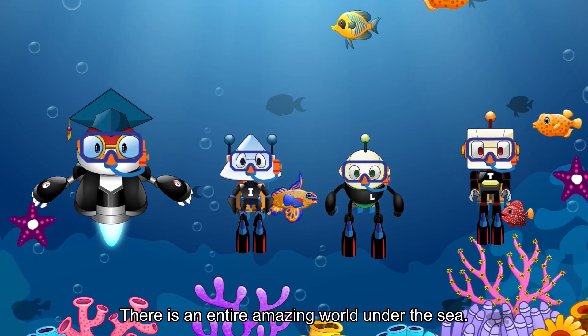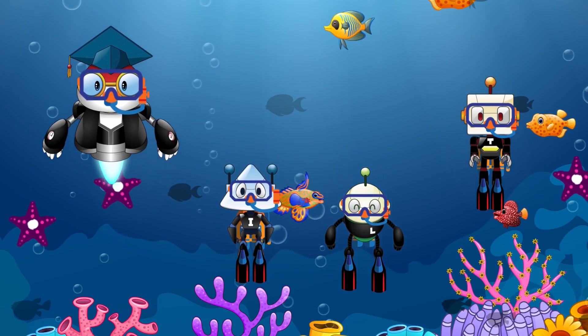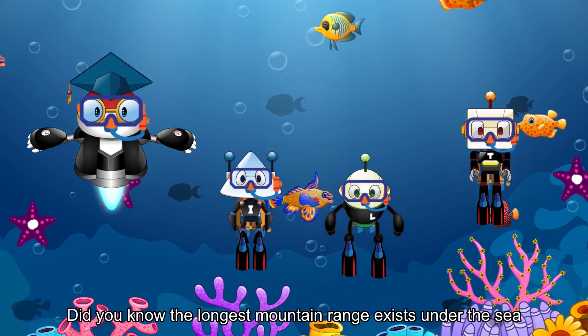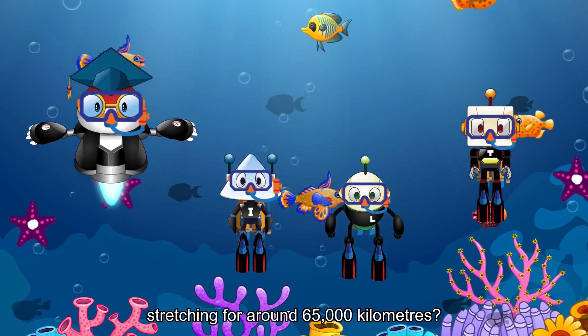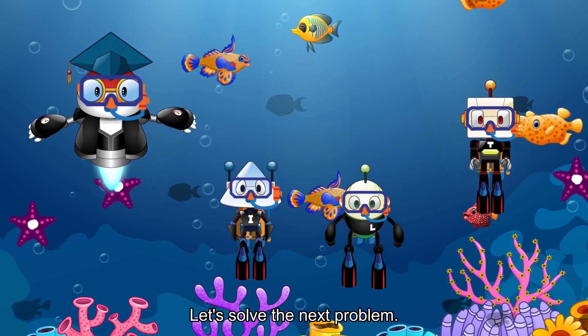There is an entire amazing world under the sea — more than we can imagine. Did you know the longest mountain range exists under the sea, stretching for around 65,000km? Let's solve the next problem.